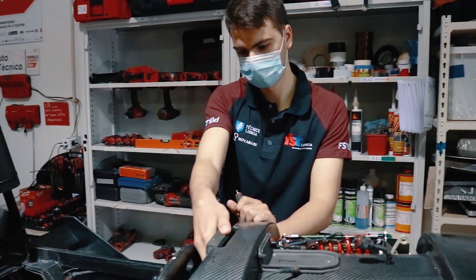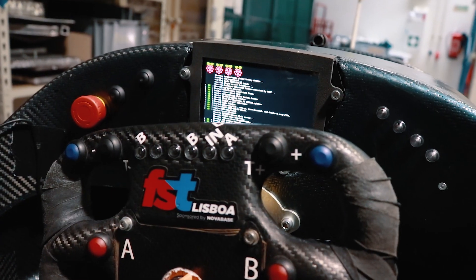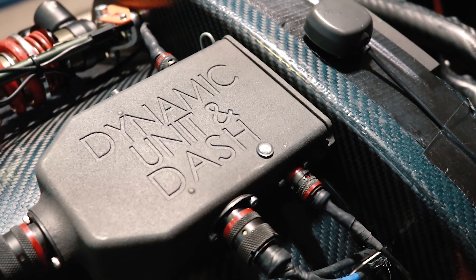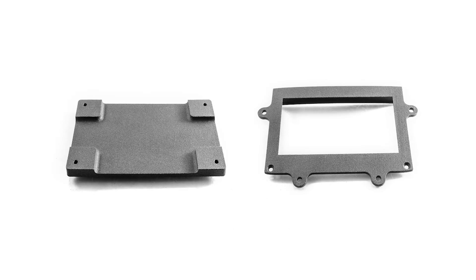The biggest advantages of SLS technology are the ability to manufacture complex geometries, no need for support material, and great surface finish. This technology definitely has a place in the future, especially in the automotive industry. For example, it uses less scrap material compared to conventional manufacturing methods, making it a more sustainable process for the future of the automotive industry.